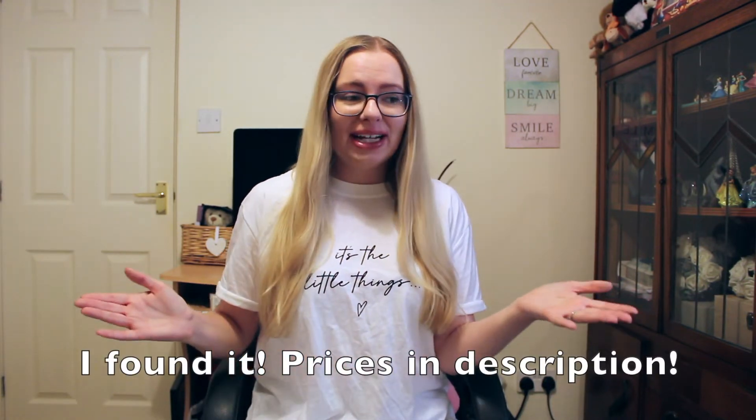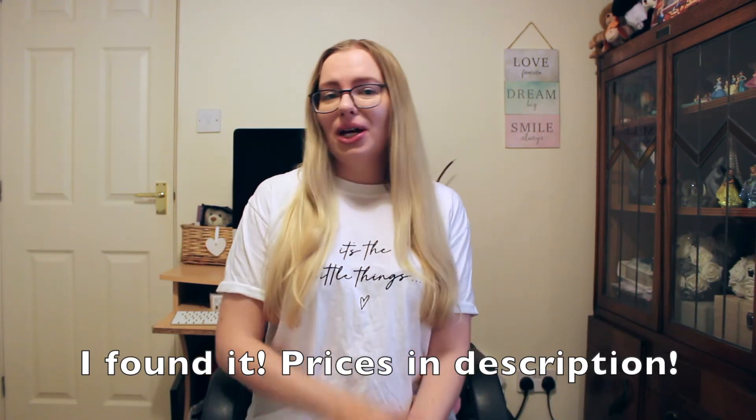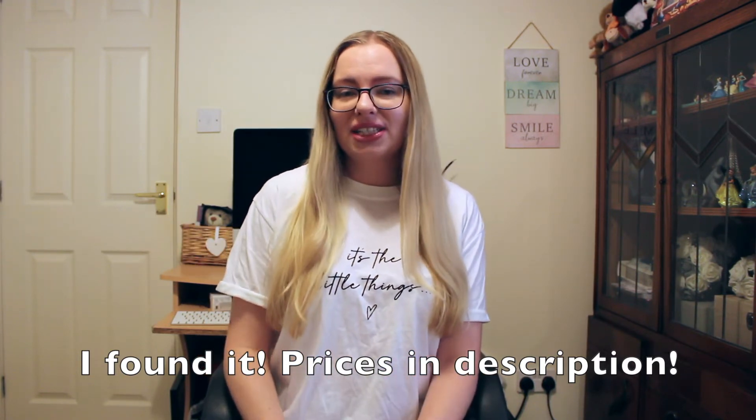The annoying thing is I don't have the exact prices of a lot of these products, because I apparently didn't get a receipt, or at least I can't find it in my bag, and I always ask for one, so that's really strange. I do roughly remember the prices though, so I will tell you roughly what I think they cost. But before I ramble any more, let me show you what I got.